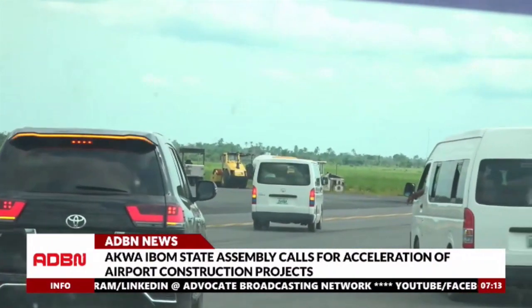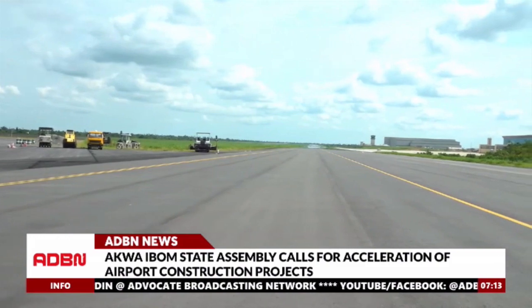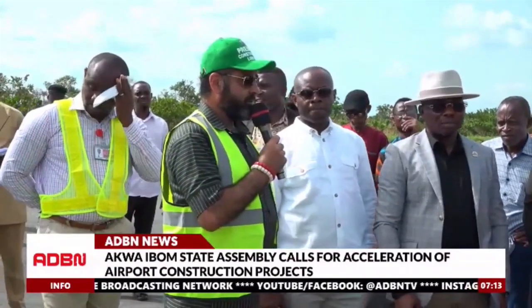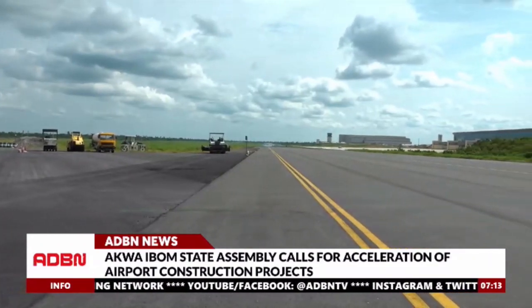Lastly, the team took a tour around the brand new 8.5 kilometer taxiway, which is being handled by Premium Construction Limited. The managing director of the company, Engineer Kanim Rasbeem, assured members that the taxiway will be 100% completed in less than six weeks.